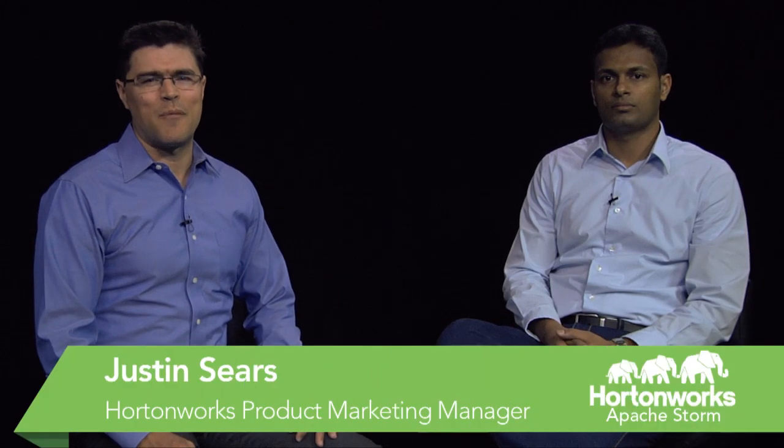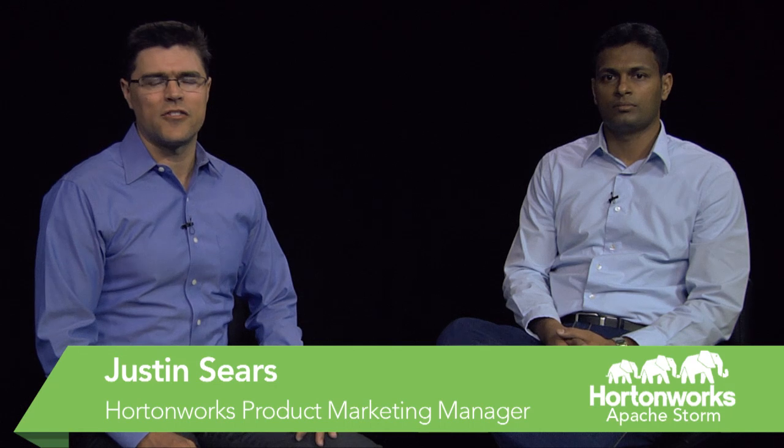Hi, my name is Justin Sears and I'm Product Marketing Manager at Hortonworks. This is a brief product tour of Apache Storm. Storm is an open-source project for distributed and fault-tolerant computing in real-time. I'm here today with Hamanchu Bari. I'm a Product Manager at Hortonworks, responsible for driving the product roadmap and strategy for integrating Storm with Hadoop, along with integrations with public and private cloud platforms based on OpenStack, Teradata, and Astro products.